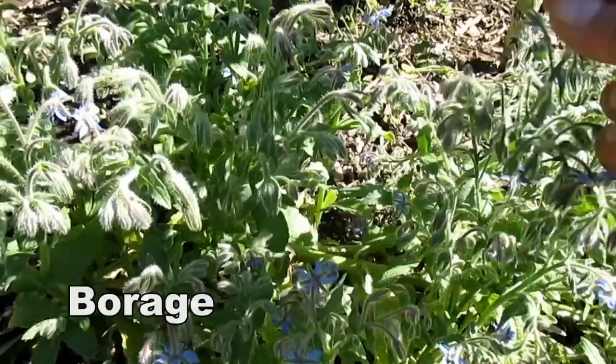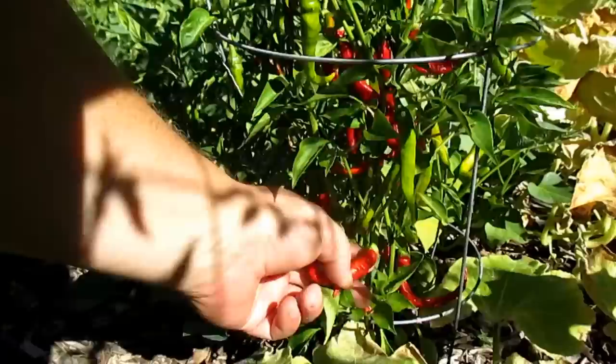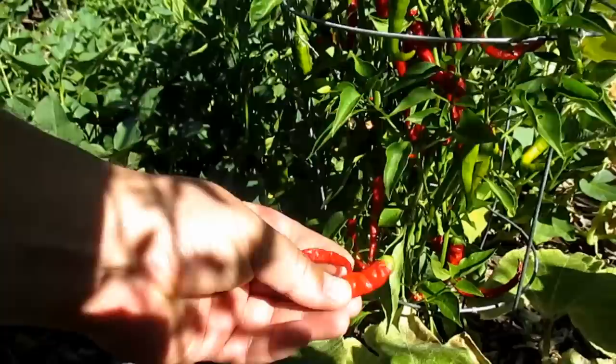We've got several cayenne pepper plants throughout the landscape that I need to keep up with. My wife likes to use these peppers for cooking; I like to eat them out of hand, put them in soups, and I'll even throw them in a smoothie for an added kick.